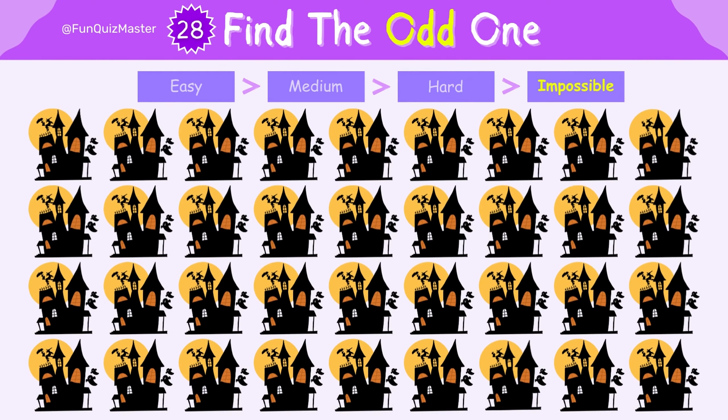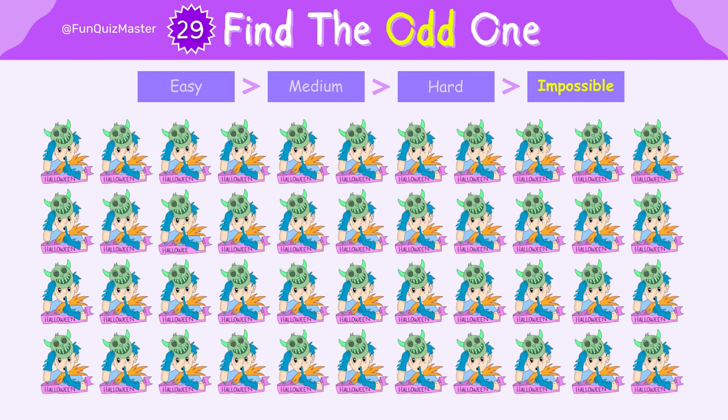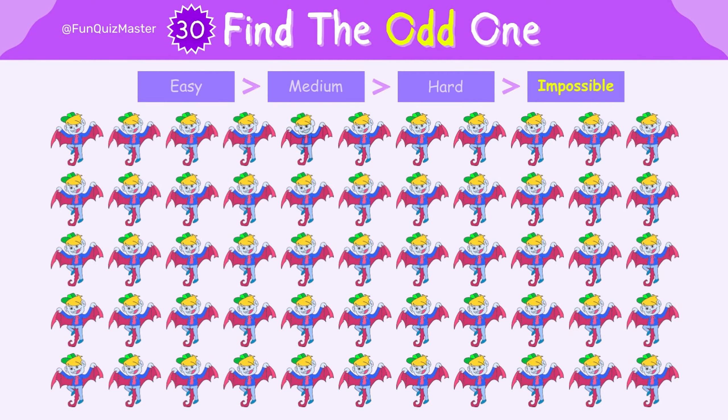Now it's time for the ultimate challenge: the impossible level. Feel free to pause the video if you run out of time. We're confident you can still find the odd one in this level. Don't forget to subscribe to our channel, Fun Quiz Master, for more entertaining quizzes like this one.